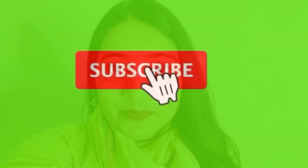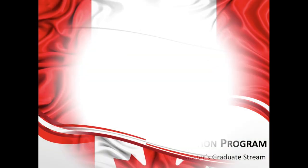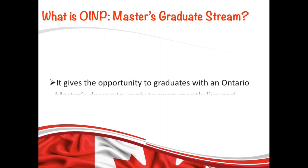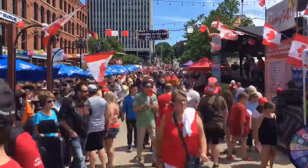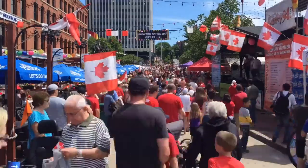Without wasting any time, let's start. First of all, let's understand what this stream is. Basically, this is one of the immigration streams under the Ontario Immigrant Nominee Program, which gives opportunity to master's graduates from Ontario to apply to get their PR. It is actually a great opportunity for you guys to apply from inside or out of Canada to permanently live and work in Ontario.